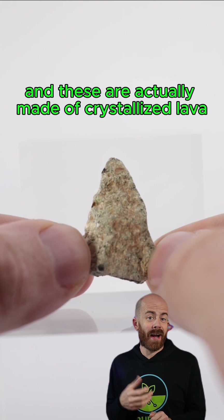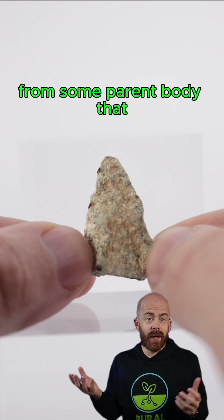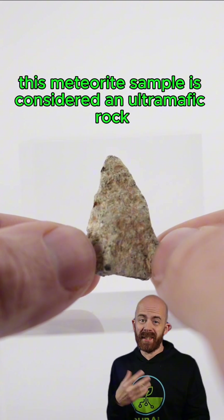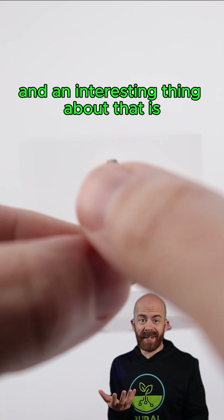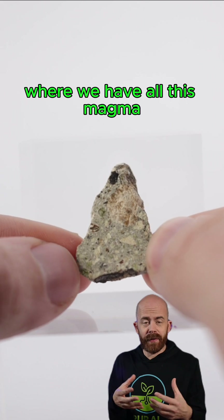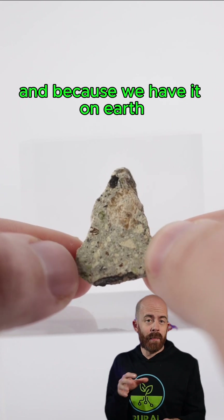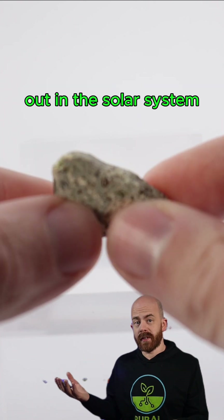We have little gemstones throughout, and these are actually made of crystallized lava from some parent body that we don't quite know what it is. This meteorite sample is considered an ultramafic rock. Interestingly, we have ultramafic rocks here on Earth — they're found down in the mantle where we have all this magma that can crystallize in this sort of form. And because we have it on Earth, we can make some educated guesses about where it might have come from out in the solar system.